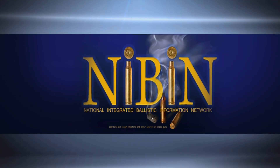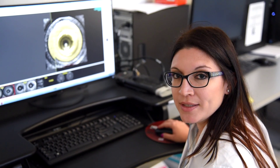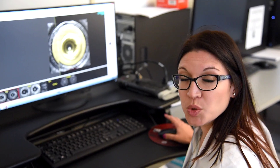This is NIBIN, the National Integrated Ballistic Information Network. It's the computer database that lets us search fired casings to see if they are linked to any other cases throughout the state of Florida.